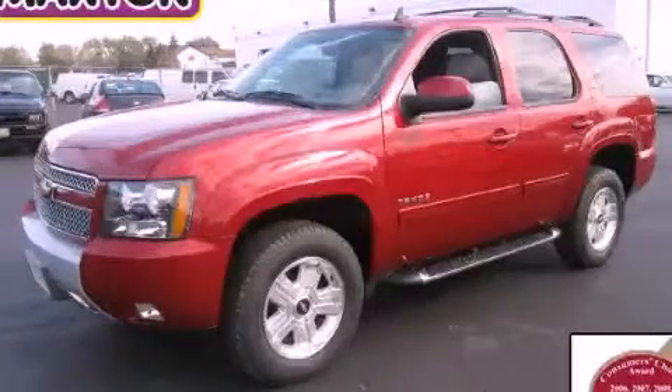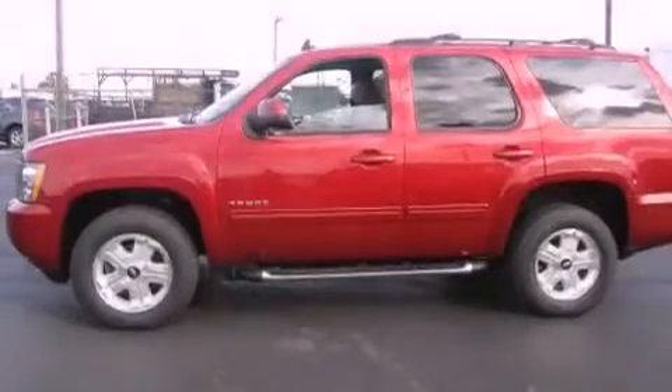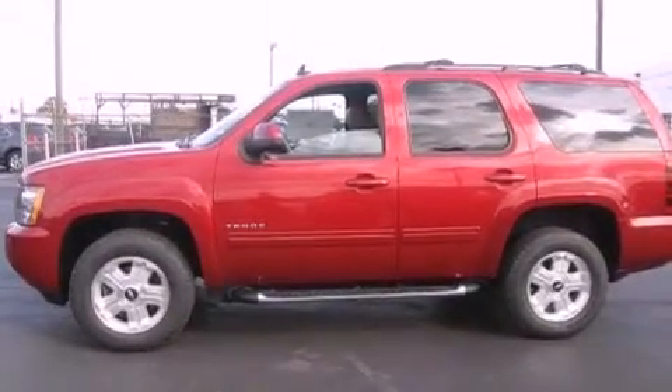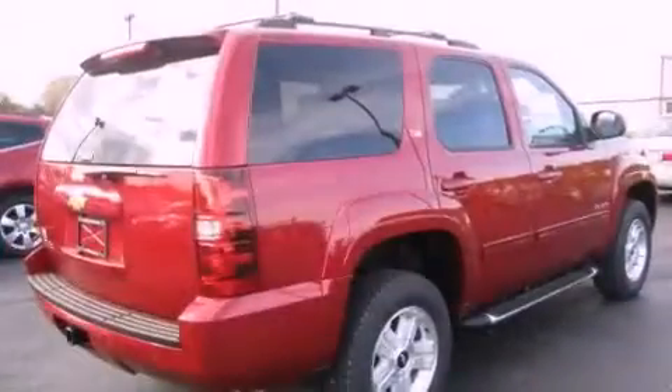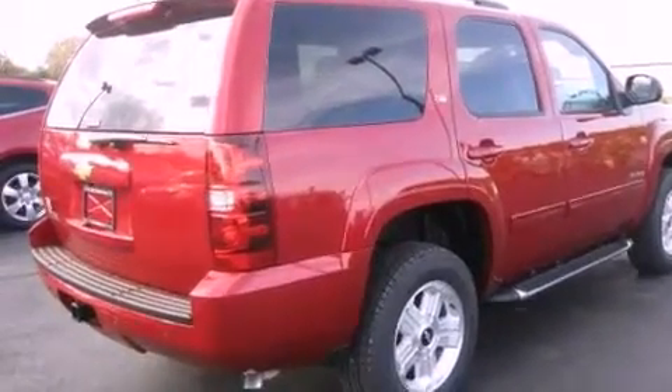This is a brand-new 2013 Chevrolet Tahoe, for when safety, size, and space are of importance. It features a 5.3-liter, eight-cylinder engine, an automatic transmission, and four-wheel drive.